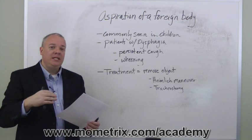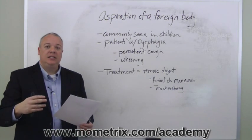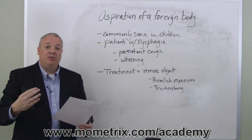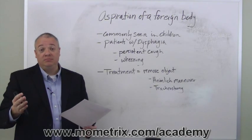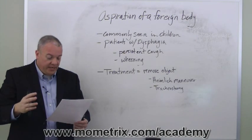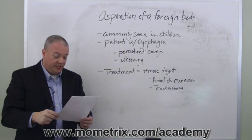Symptoms of aspiration include wheezing and stridor, which can be heard throughout the lung. The patient would have persistent coughing and would complain of something being stuck in their throat — which it actually is. The wheezing, the feeling of something stuck in the throat, and persistent coughing all suggest the person has aspirated something, possibly without even being aware of it.